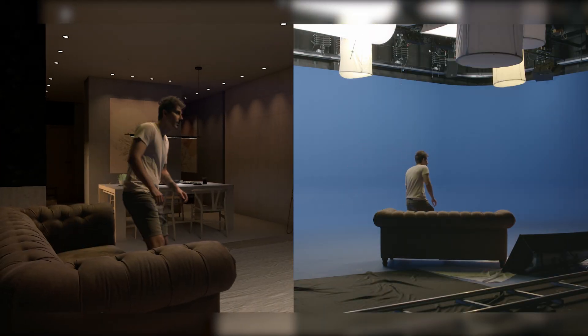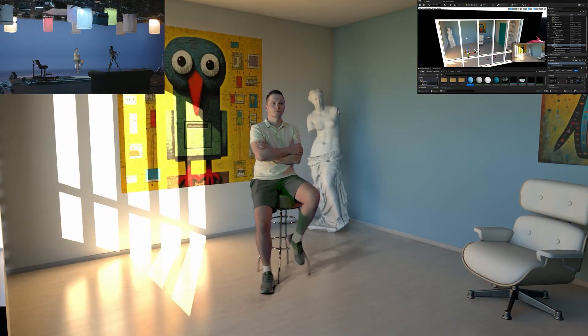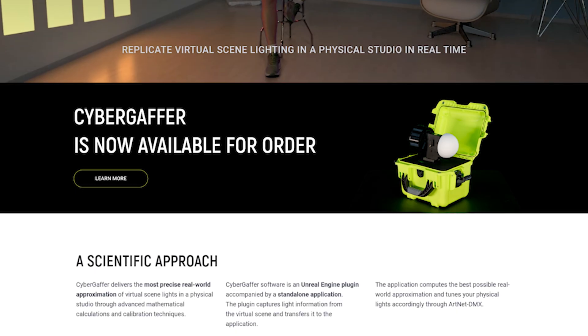CyborgEfford — the missing piece that makes your virtual production truly real-time. Visit our website and get started today.